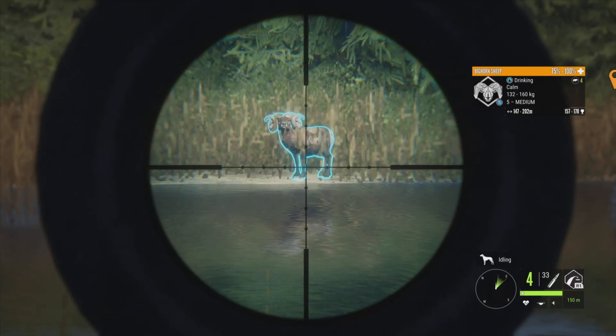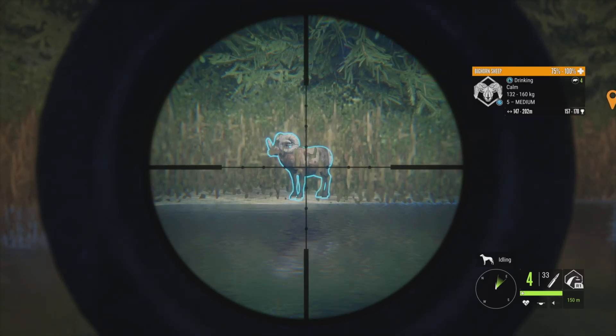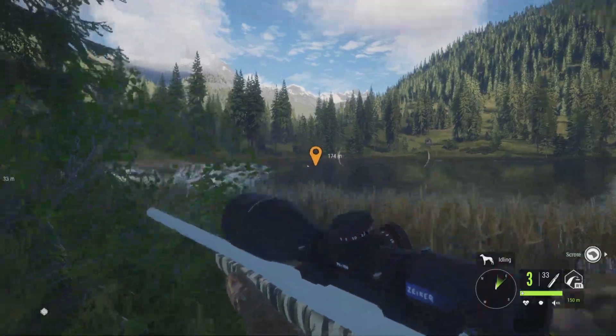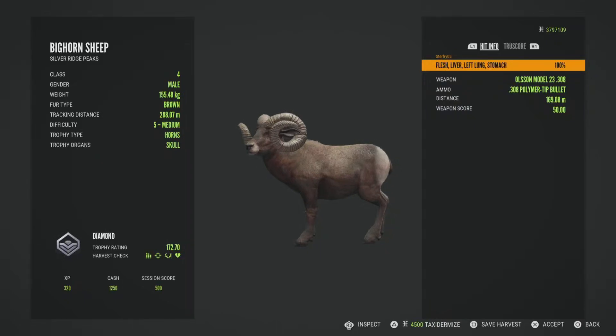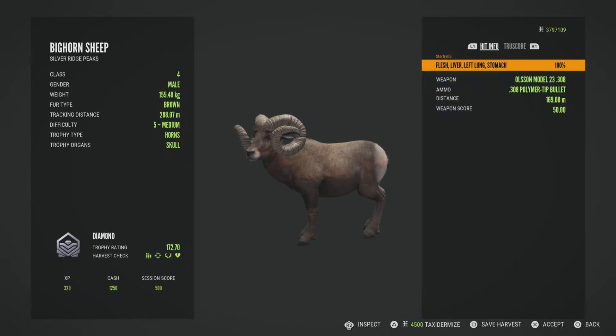This first one here has a pretty good score estimate, and you can see his horns look quite impressive at 157 to 178. Hopefully he's above 170 — that's what I'm really hoping for with these guys, but a lot of them don't make it. This guy actually did at 172.7, so he's definitely a keeper.